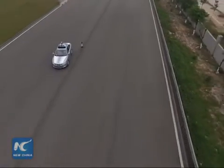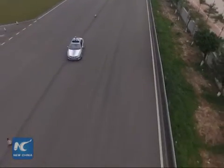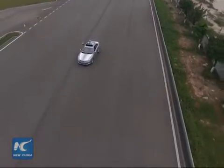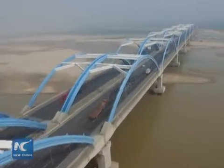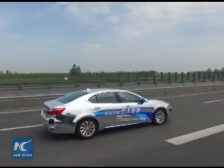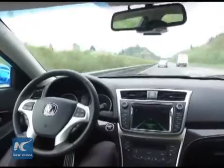Wu said more tests and experiments are needed for the technologies before the vehicles enter the market. Several Chinese automakers are experimenting with driverless cars. One of them is testing a model on a 2,000-kilometer journey from Chongqing to Beijing this week.